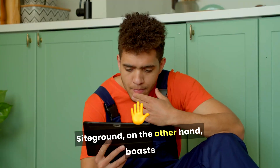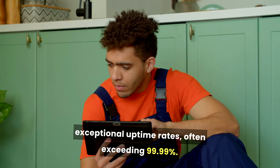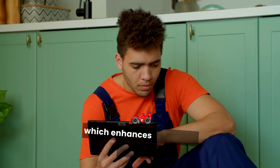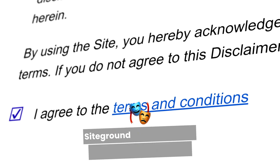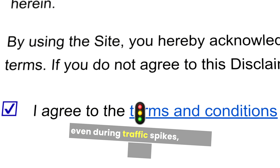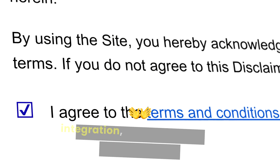SiteGround, on the other hand, boasts exceptional uptime rates, often exceeding 99.99%. Their infrastructure uses Google Cloud, which enhances speed and reliability. SiteGround is known for its consistent performance, even during traffic spikes, thanks to its advanced caching technology and content delivery network integration.